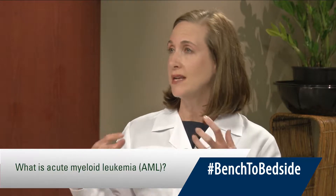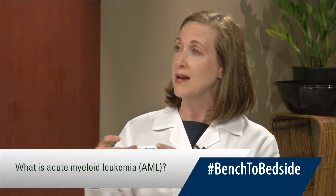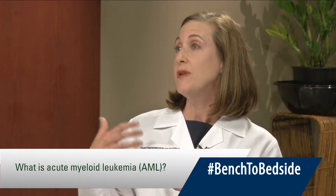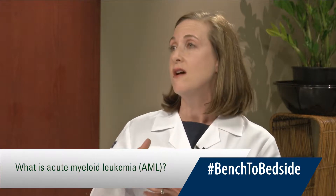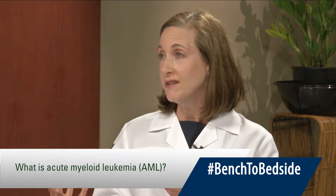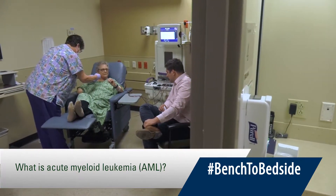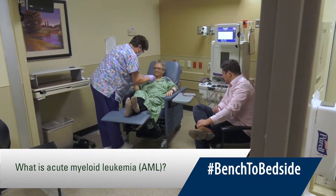AML is a blood cancer, which means that it comes from the cells in the bone marrow. Normal bone marrow makes all of the healthy red blood cells and infection-fighting cells that you need for your body to function. But in the case of leukemia, the cancer cells replace those normal bone marrow cells. So people develop symptoms rather quickly of anemia, such as shortness of breath or fatigue. They can develop infections or they can even develop bleeding. And that's why it's such a medical emergency for us to diagnose it and get treatment started quickly.